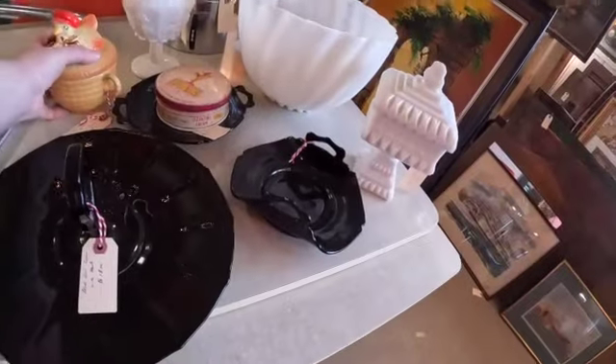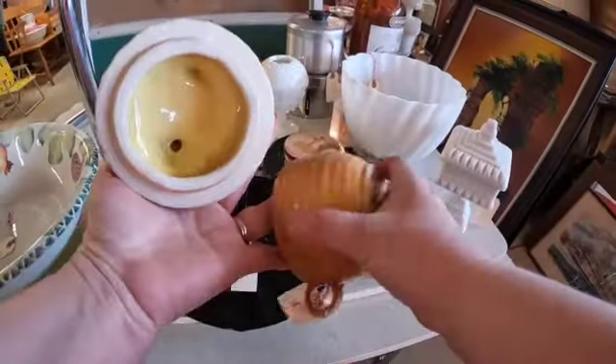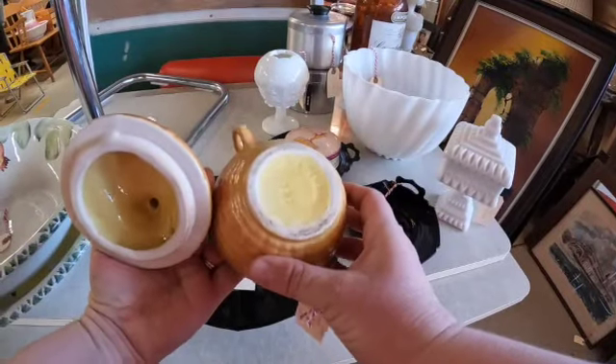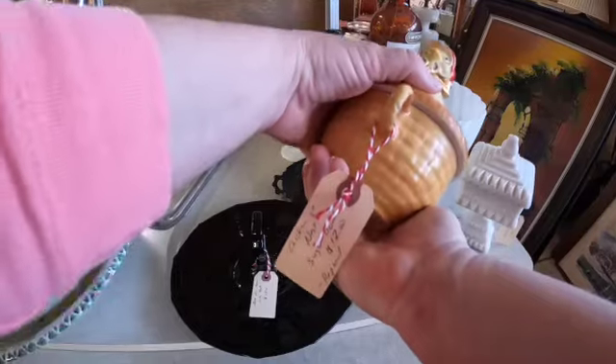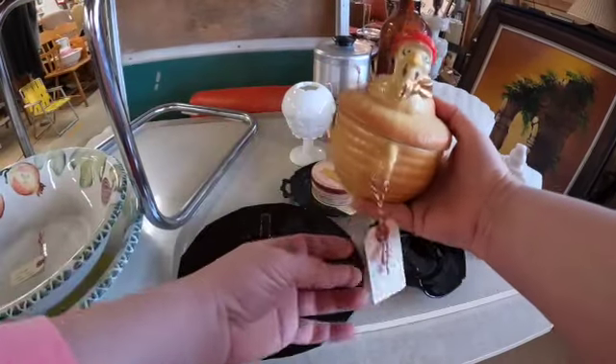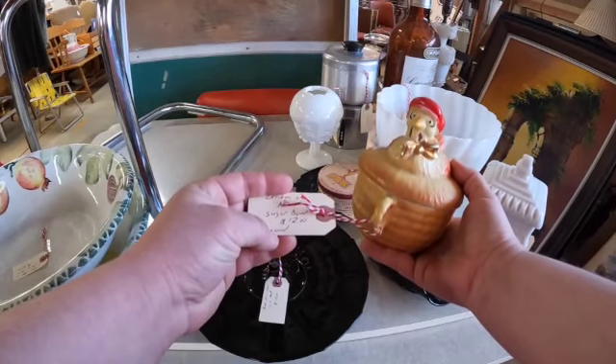I like this — it's probably an old sugar bowl. It says 'patent pending.' Chicken on a nuts sugar bowl.